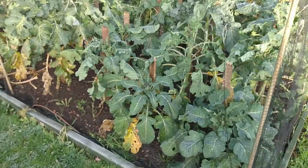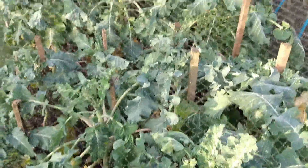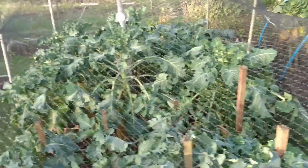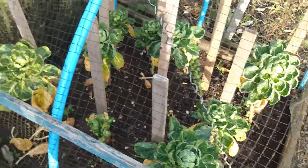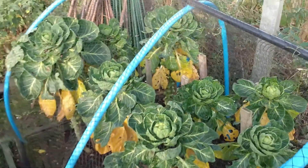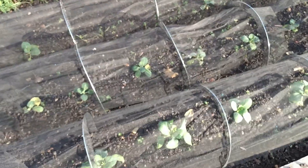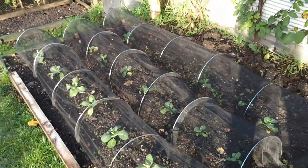Purple sprouting is doing alright — two different varieties there. Rudolph is the smaller one this side so it should crop earlier, and the other one is a spring variety, just called purple sprouting, and it usually fills a hungry gap so we should get some about April and May. Two lots of sprouts — Maximus, which are a small variety but they get some beautiful sprouts on them, and this one's called Doric. I'm not really impressed with it — they're much bigger plants but I think the Maximus have got better sprouts on even though they're half the size. More spring cabbage again, and I hope we've got time for it to crop before the next crop goes in.